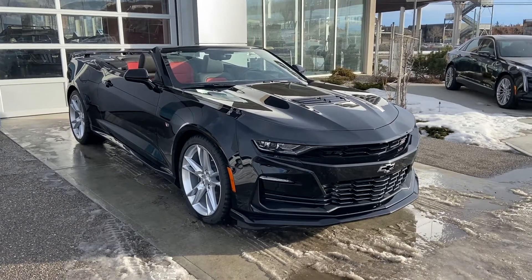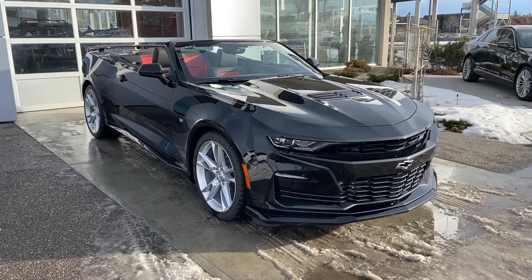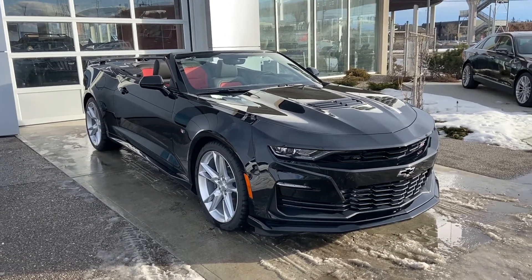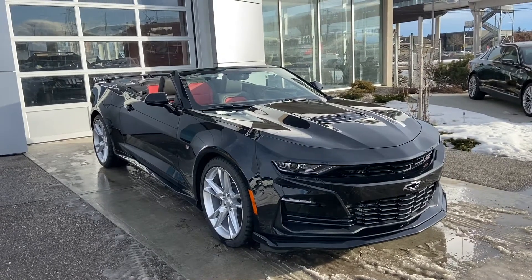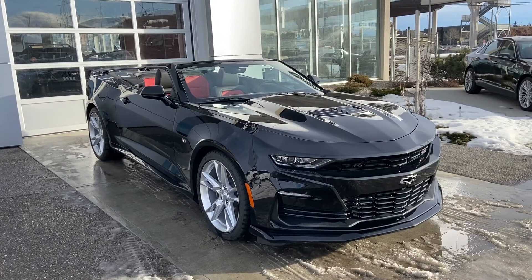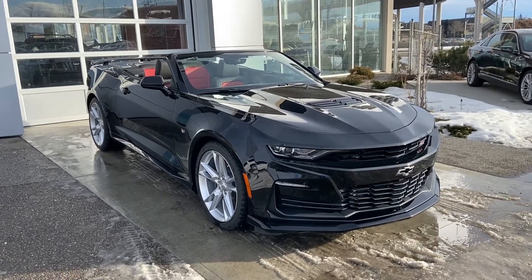Welcome to GSL GM City, 1720 Bow Trail Southwest. Today we're looking at a brand-new 2019 Camaro 2SS convertible with black exterior and an interior of Adrenaline Red. This vehicle is powered by the 6.2-liter V8 mated to the brand-new 10-speed automatic transmission that comes in these Camaros.